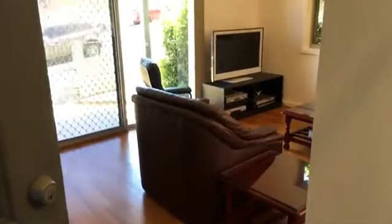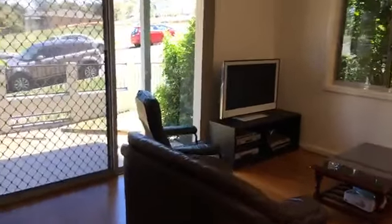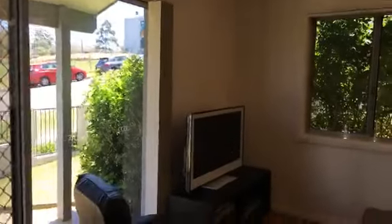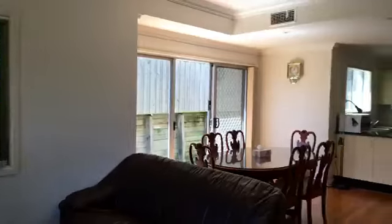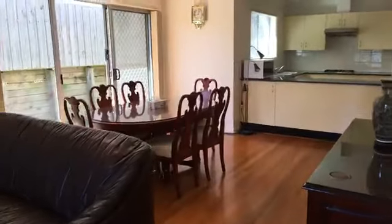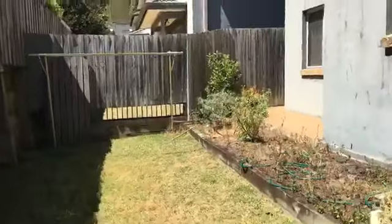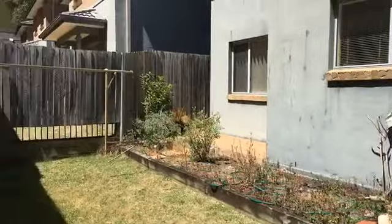We've got timber floors throughout the bottom floor, open plan living, and access to the yard via a few sliding doors — potential for a veggie garden, nice and sunny.